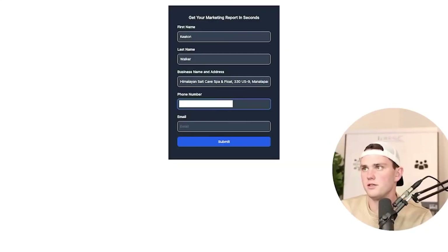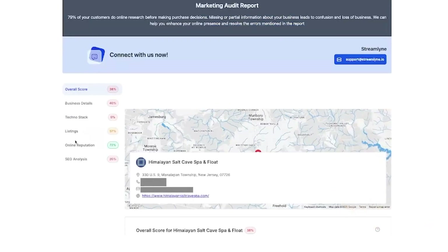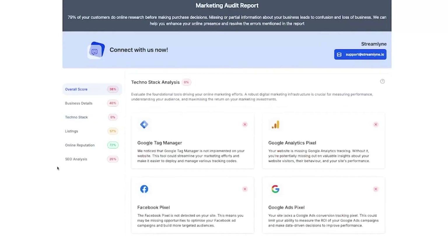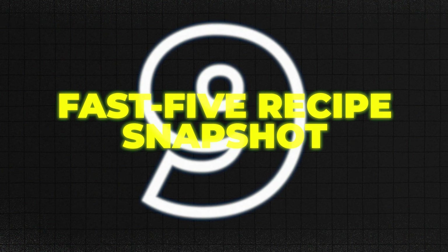You're not just selling services anymore — you're diagnosing problems and prescribing real solutions backed by data. Use it to put a free audit lead magnet on your site instantly, uncover what tools a prospect is or isn't using, show gaps in their marketing, and tailor your pitch around them.